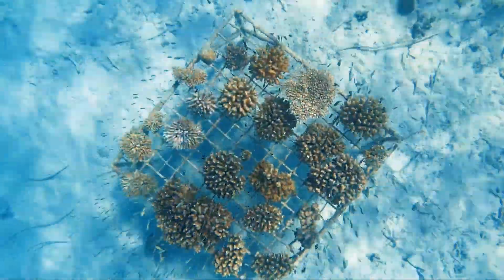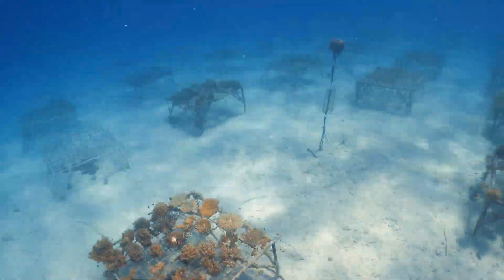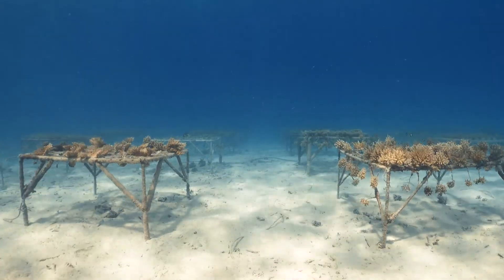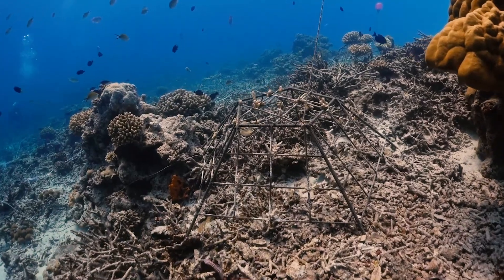Currently we have 61 structures with about 33 different species of coral in our nursery. The coral nursery is designed to grow a stock supply of corals, which allows us to harvest and continually plant fragments at the restoration site.